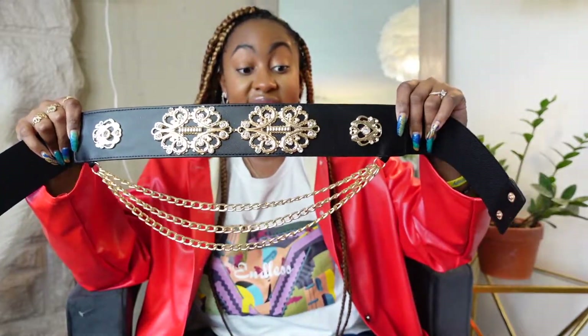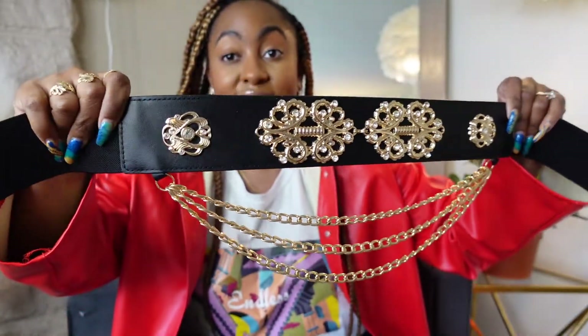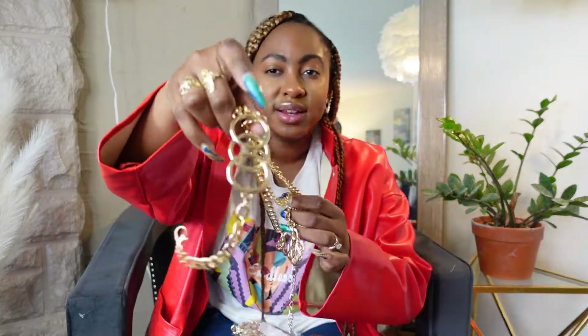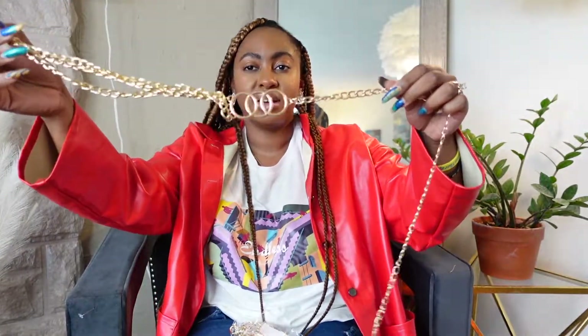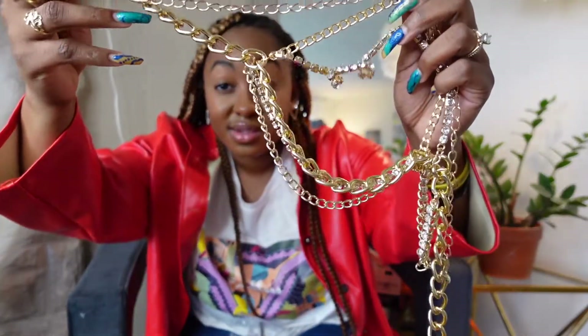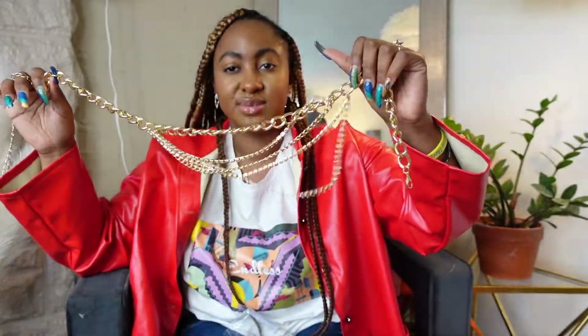I also got this belt — it is hefty, it has three chains built into it. Again it's stretchy so you can pull it tight. This belt was everything I wanted in one, so I definitely had to get it — chain belts are in. There's one with just a little detail and three chains, and then another one with some rhinestone detail, which is super cute too. Multiple chains as well.